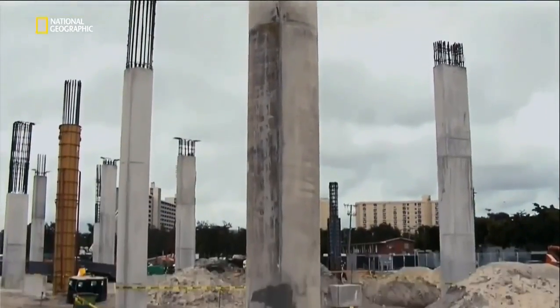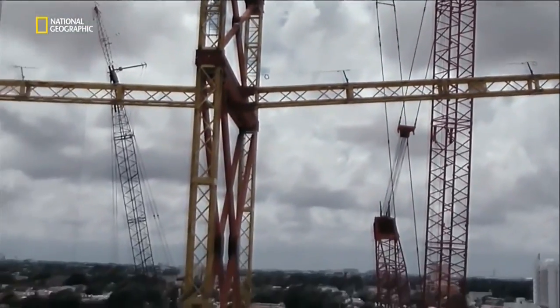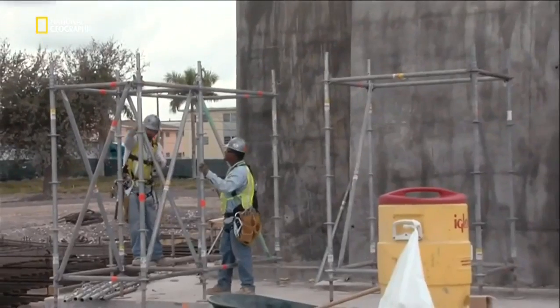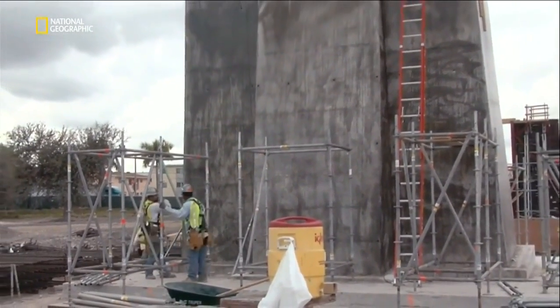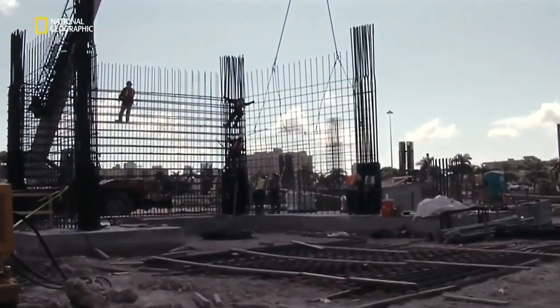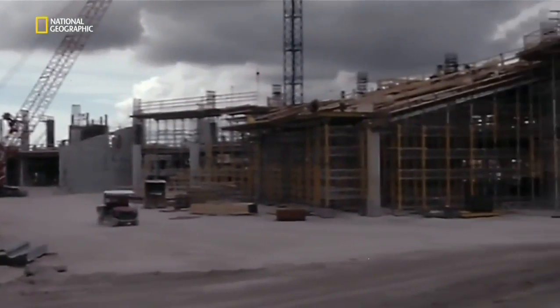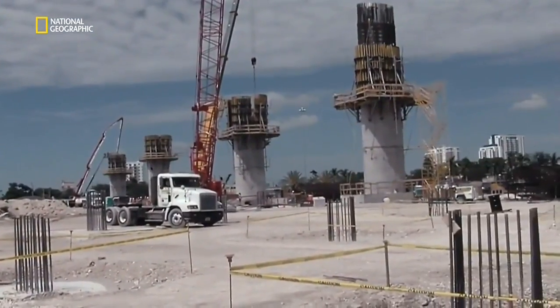At Marlins Park, the foundations were in place. As soon as the build team started on the stadium above, they were in a race against time — every hurricane season could bring disaster. To reduce risk, they needed to complete the project as fast as possible. Construction manager Pat Delano came up with a solution: treat it as two projects — building the ballpark bowl and building the tracks the retractable roof would roll on. By building the two structures simultaneously, Pat knocked months off the building schedule and reduced exposure to potentially deadly hurricane seasons.